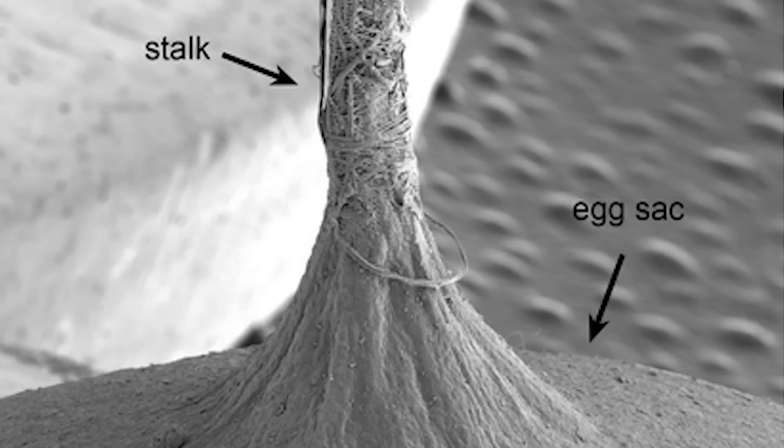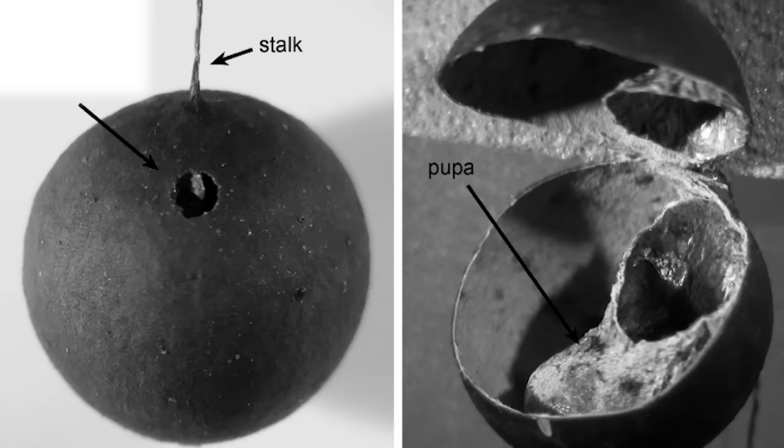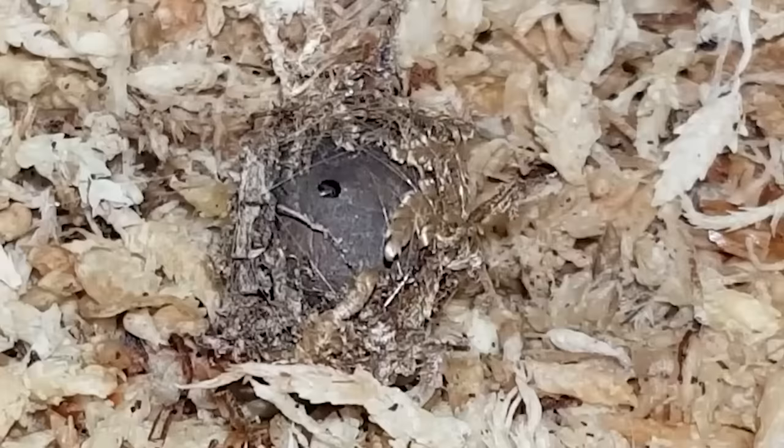With one more specialized silk-weaving trick up her butt, the female creates a remarkable egg sac. It may look like a wild bush testicle, but inside it's a roomy one-bedroom apartment shared by up to 200 little babies. And when it is time to emerge, they cut a tiny circle, and the circle of life continues.